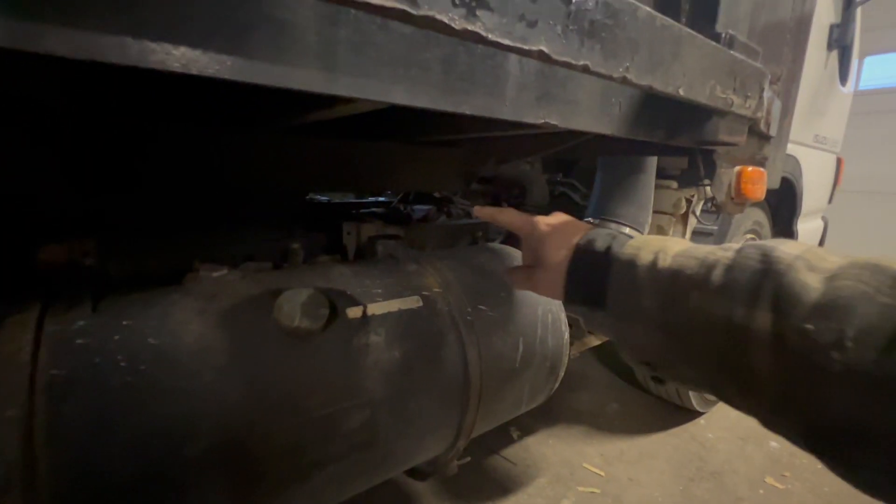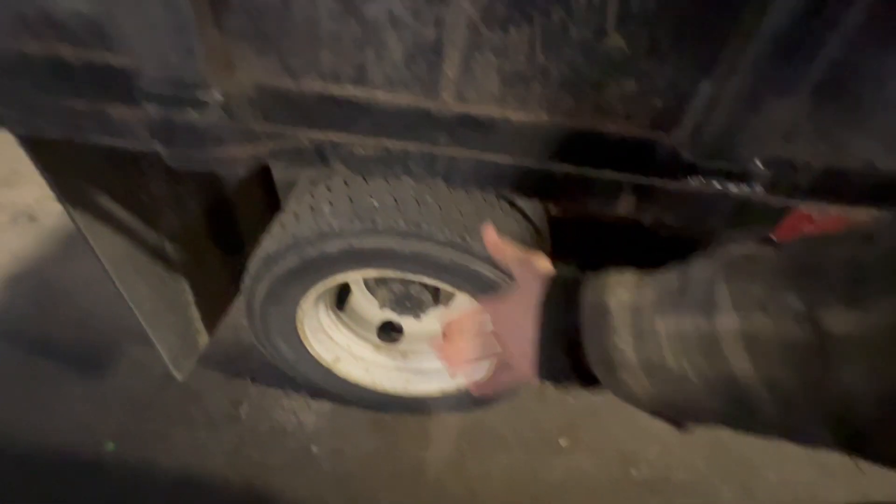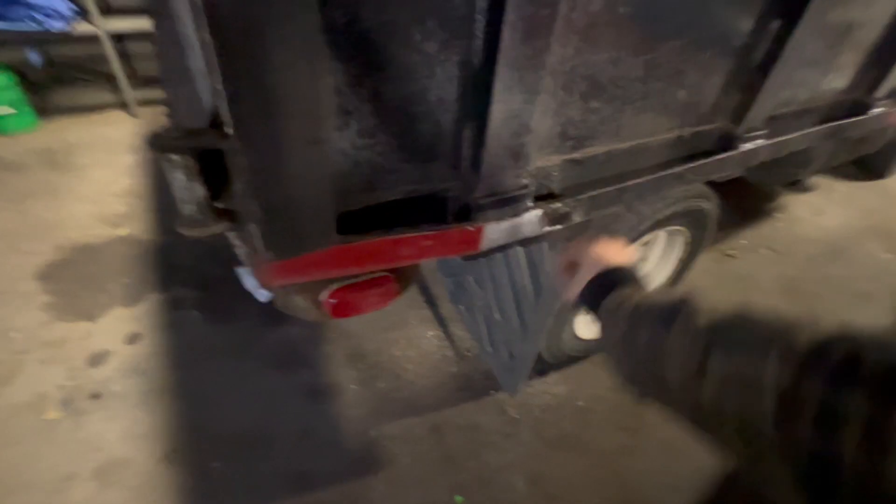Under here, the tires aren't too bad, and there's actually some of the original paint up here as well. It came from Tennessee, so there's only a little bit of rust — nothing major. We might clean up the wheels a bit, and all the lights work. We'll probably pull that old tape off with a heat gun and sand it down.